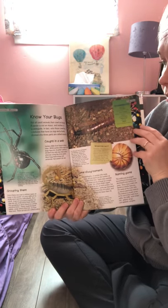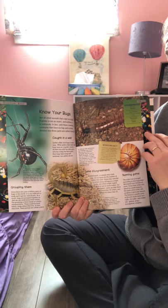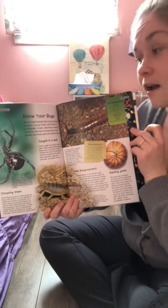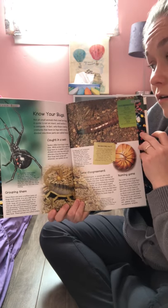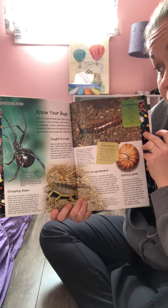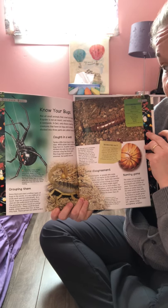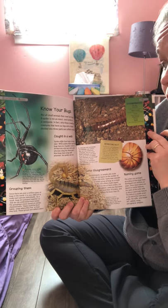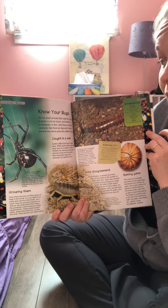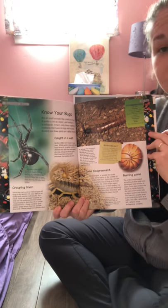This section is called 'Know Your Bugs.' Not all small animals that crawl are bugs — actually I'd like to say: not all small bugs that crawl are insects. A spider is not an insect, and neither is a centipede. In fact, only those crawling bugs that have six legs and a body divided into three parts are called insects.